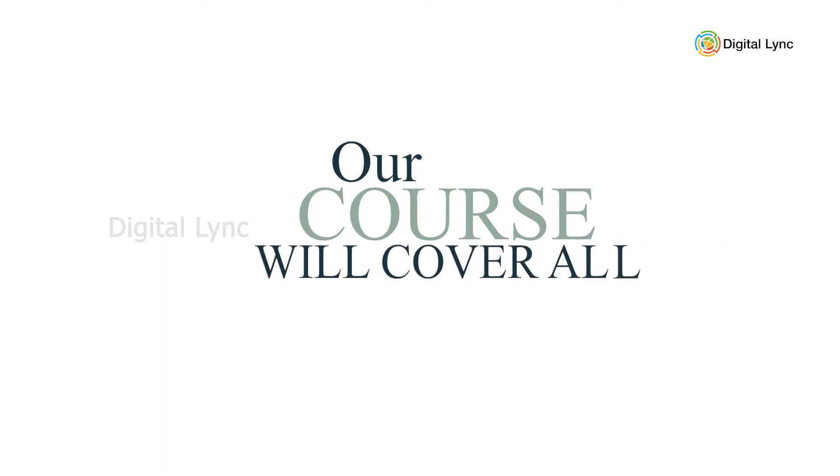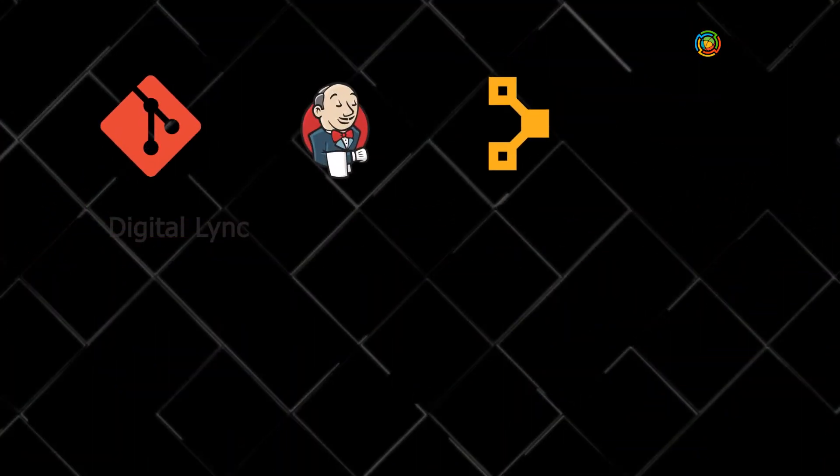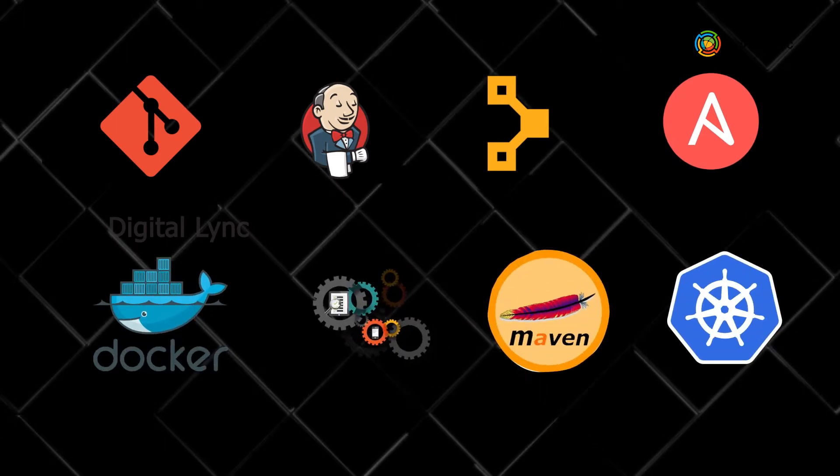Our course will cover all popular DevOps tools including Git, Jenkins, Puppet, Ansible, Docker, Test Automation, Maven, and Kubernetes.